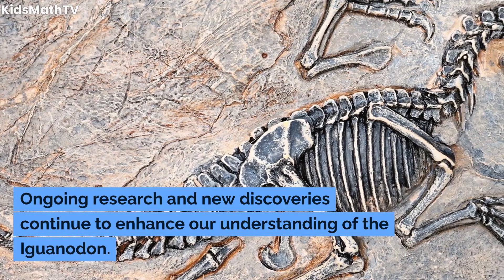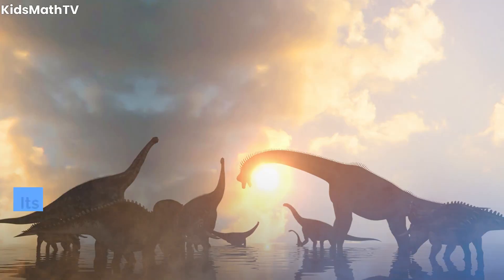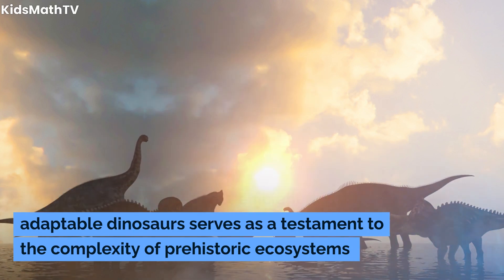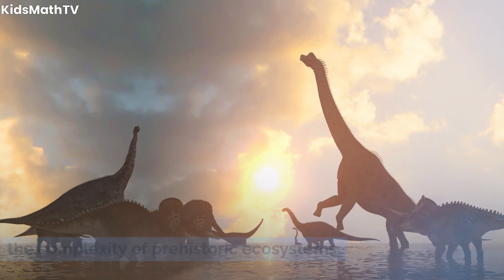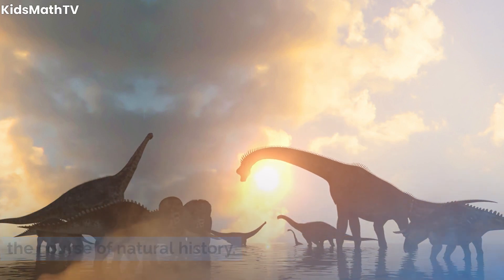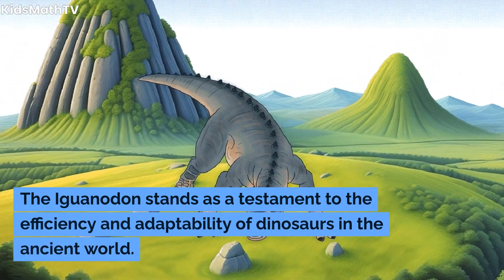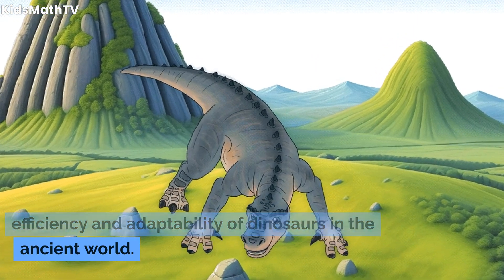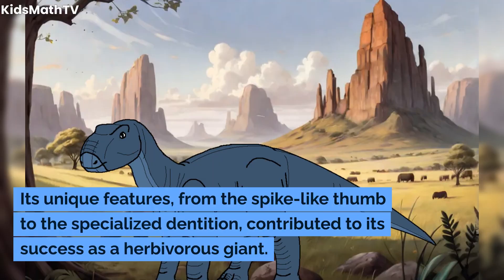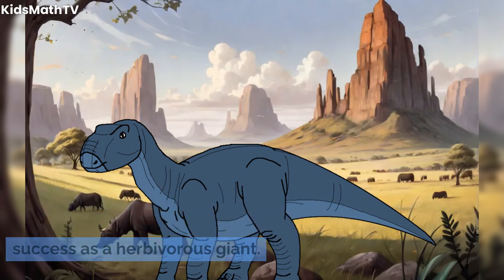Ongoing research and new discoveries continue to enhance our understanding of the Iguanodon. Its legacy as one of the most efficient and adaptable dinosaurs serves as a testament to the complexity of prehistoric ecosystems and the evolutionary innovations that shaped the course of natural history. The Iguanodon stands as a testament to the efficiency and adaptability of dinosaurs in the ancient world, with its unique features — from the spike-like thumb to the specialized dentition — contributing to its success as a herbivorous giant.